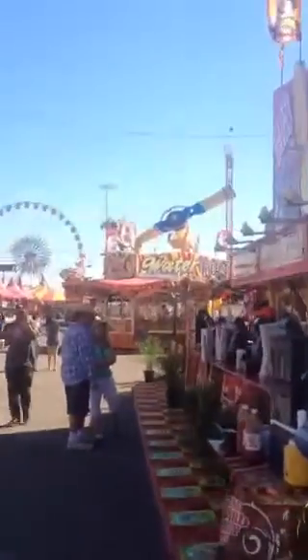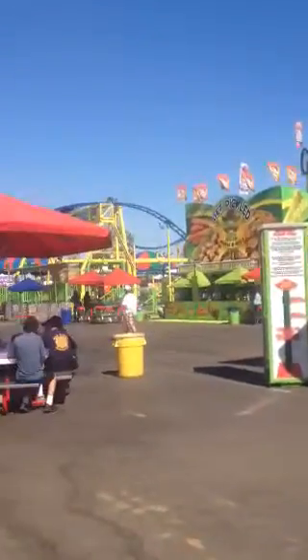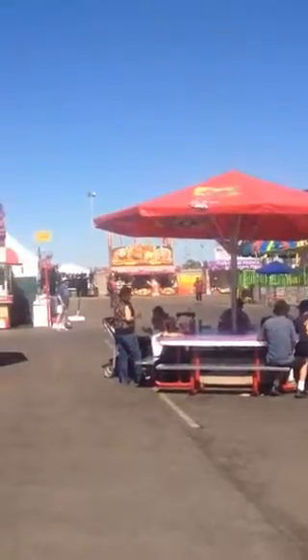At the Arizona State Fair. Beautiful day out here. It's probably about 90 degrees out here — Phoenix, Arizona. Really nice.